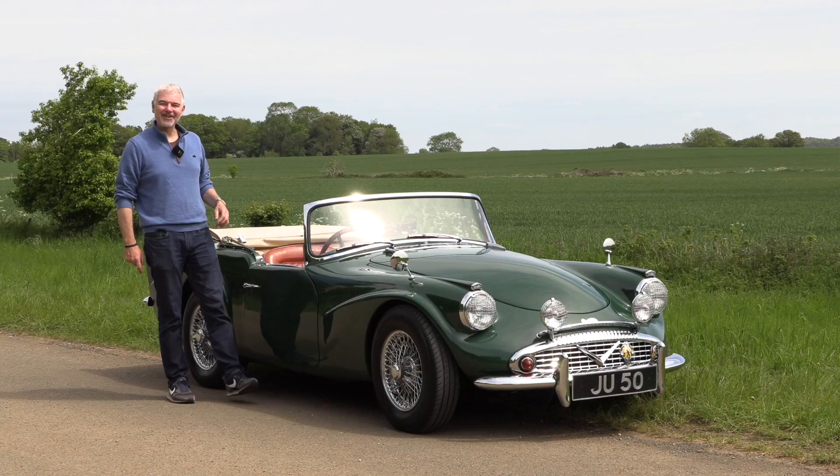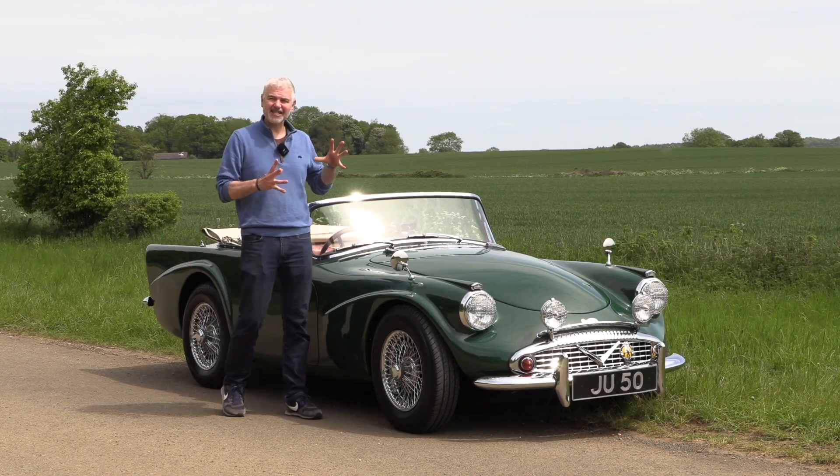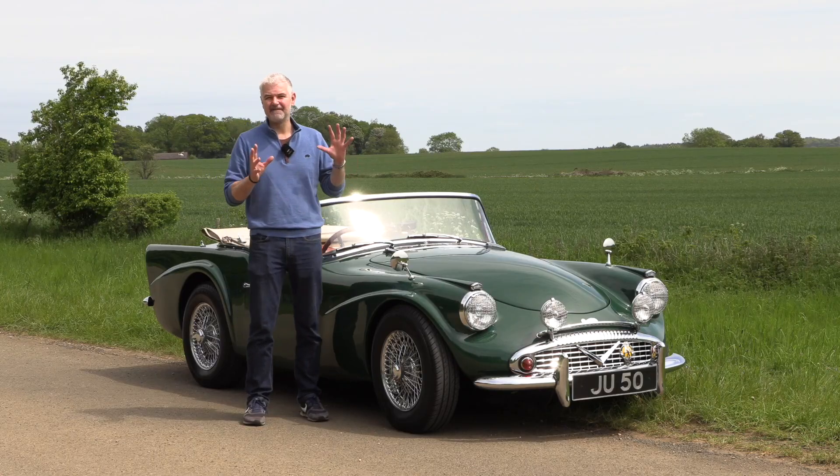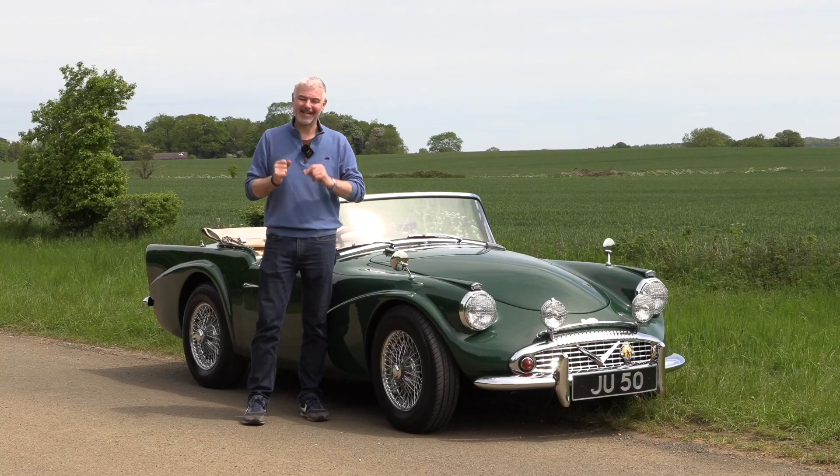Hello everybody, welcome to number 27. I'm Jack and this is a Daimler Dart SP250. This is a car that really didn't have very much going for it, but it does have a very substantial ace up its sleeve.